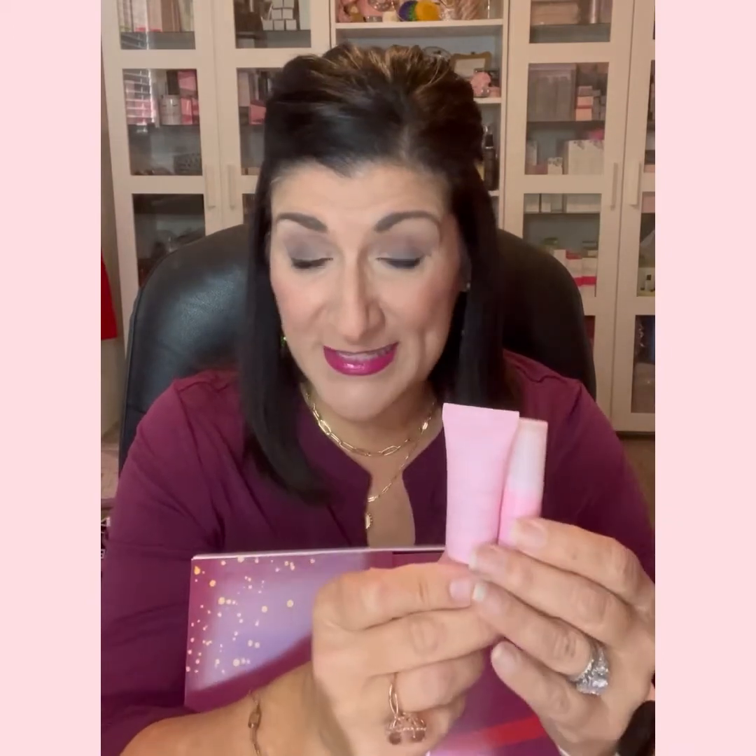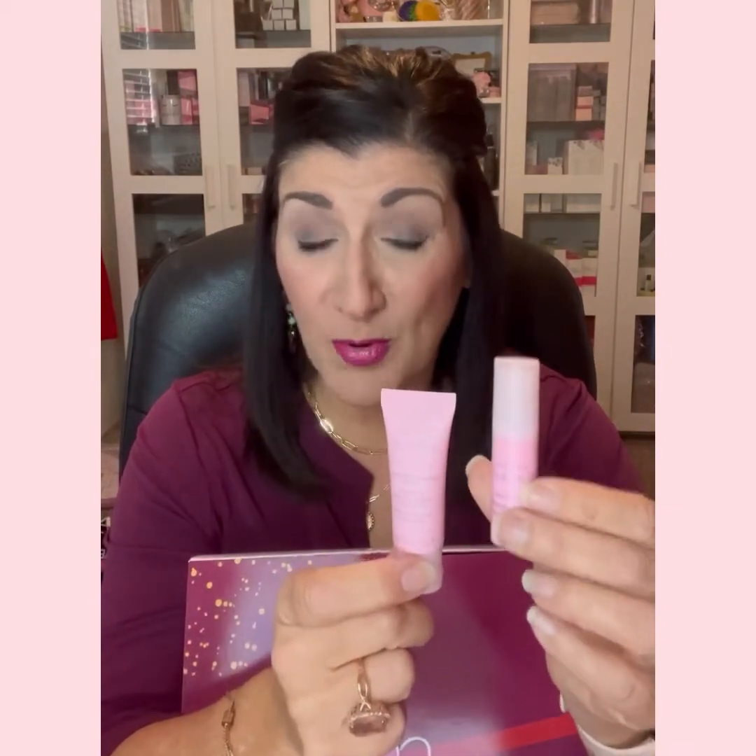The next box, number nine, is a travel size microdermabrasion set. It's a two-piece set — microdermabrasion and pore minimizer. It takes off dead dry skin and has the exact same product that's in the dermatologist's office or day spa. This is probably about three weeks' worth of microderm. The first step refines and takes off all the dead dry skin. The second step helps soothe irritated skin and is a pore minimizer as a bonus.